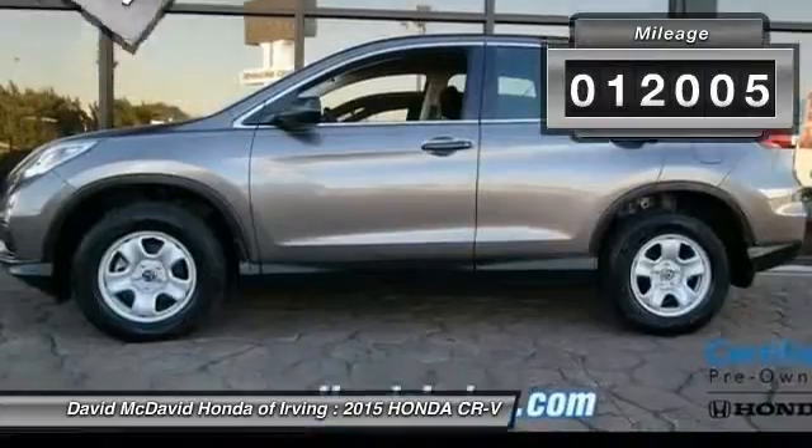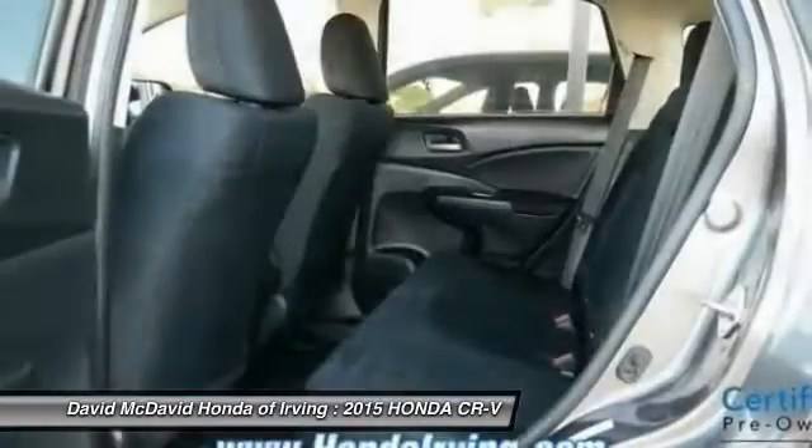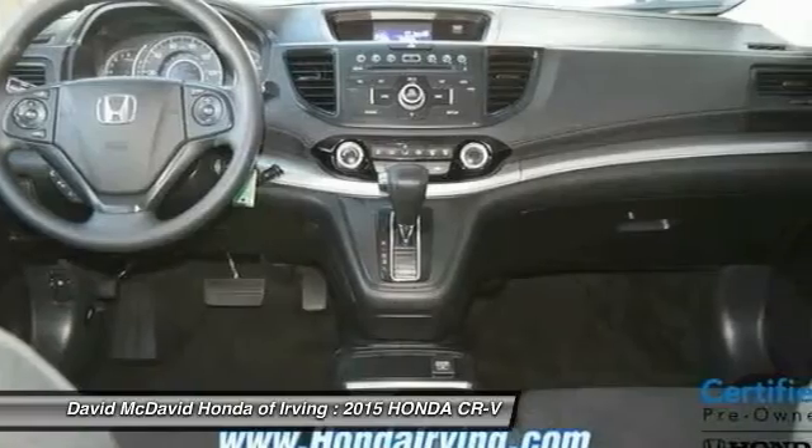This vehicle has less than 15,000 miles. Here are some of this vehicle's great options: anti-lock braking system, cruise control, AM-FM stereo with CD player, and side airbag system.